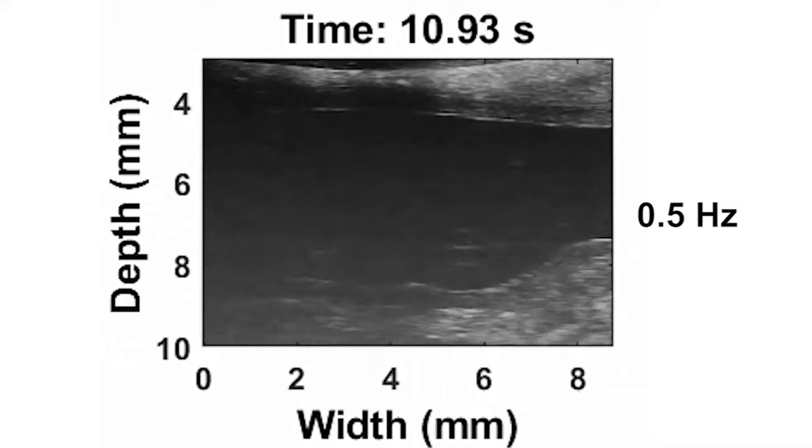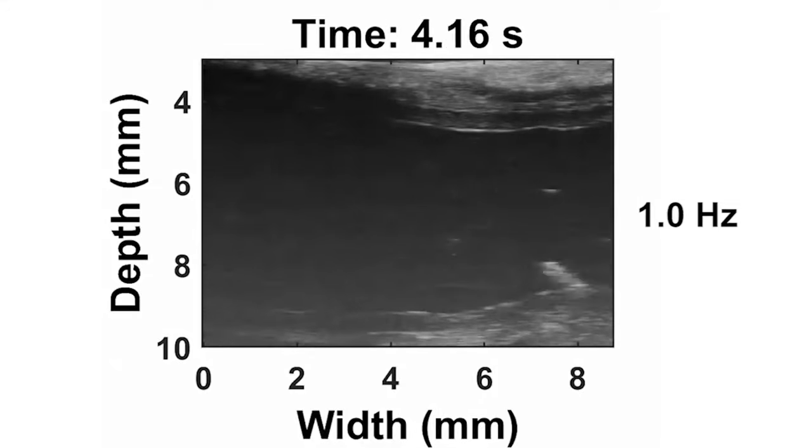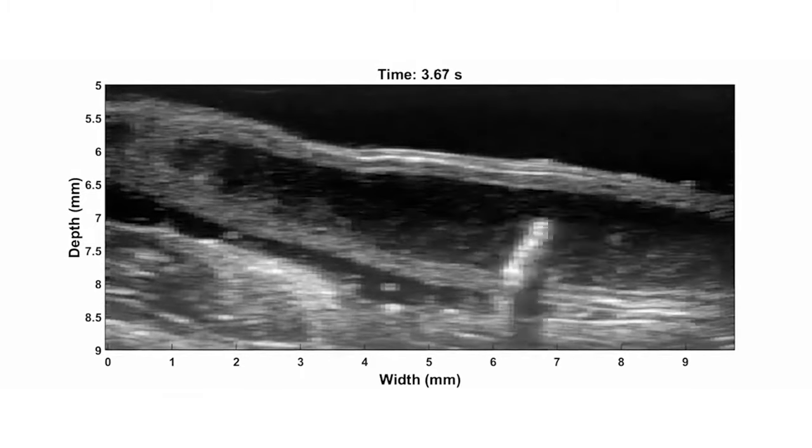The robot itself is only as wide as a few human hairs and navigates its colon environment by essentially doing backflips. The movement allows it to traverse rough terrain — or in this case, the colons of live anesthetized mice and colons excised from pigs.